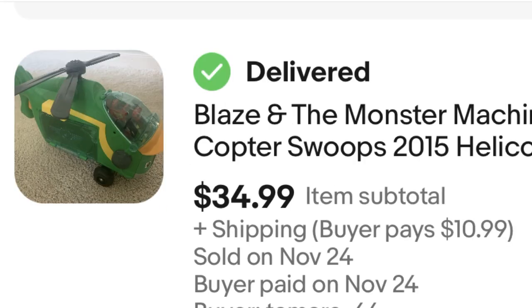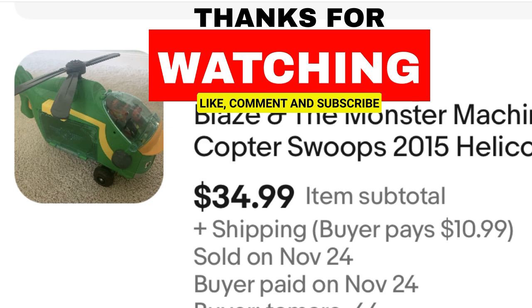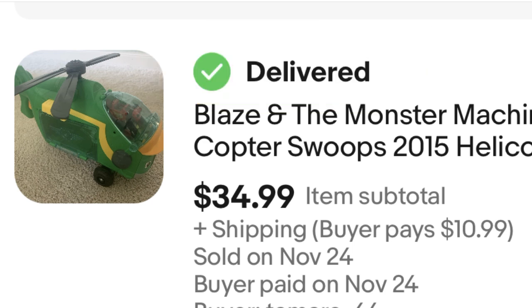Next, we have Blaze and the Monster Machines — I've mentioned this before in my videos. Do find Blaze and the Monster Machines stuff; there are a lot of parents that like to buy these for their kids. Some of the toys they no longer make, though they've started remaking some of the die-cast cars. I still would say the more vintage ones are worth picking up. You just have to look at what year they're made. This is Swoops the Helicopter, and I did get the Blaze that goes inside. I've sold this before — it sold for $35, a $30 profit.